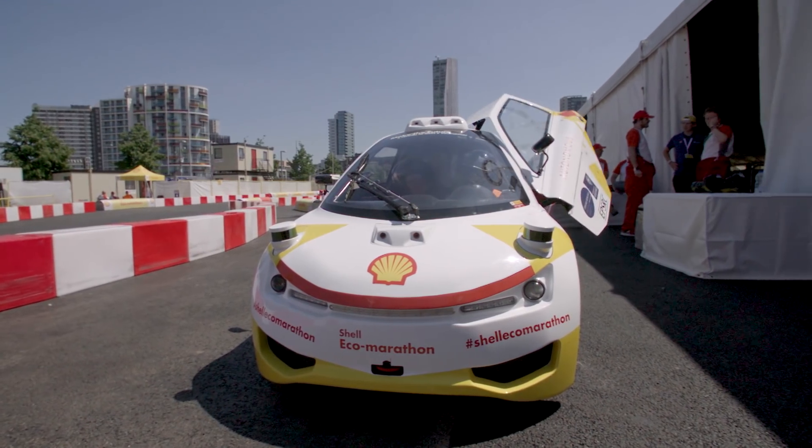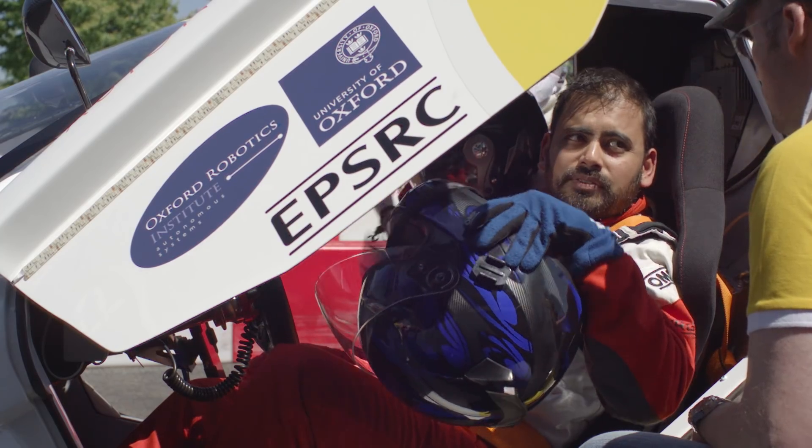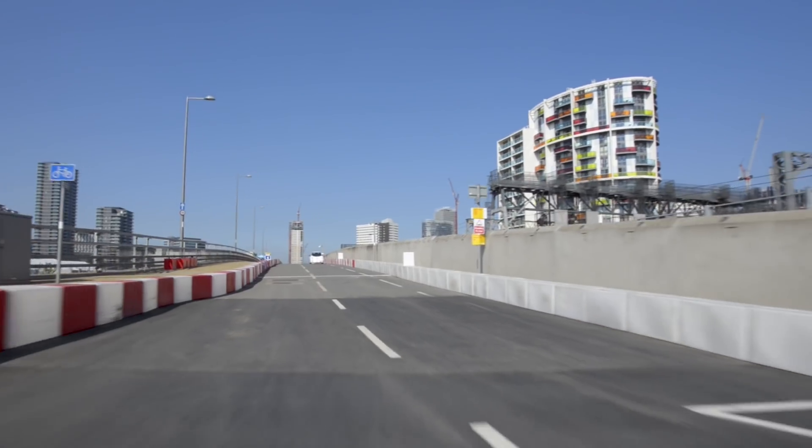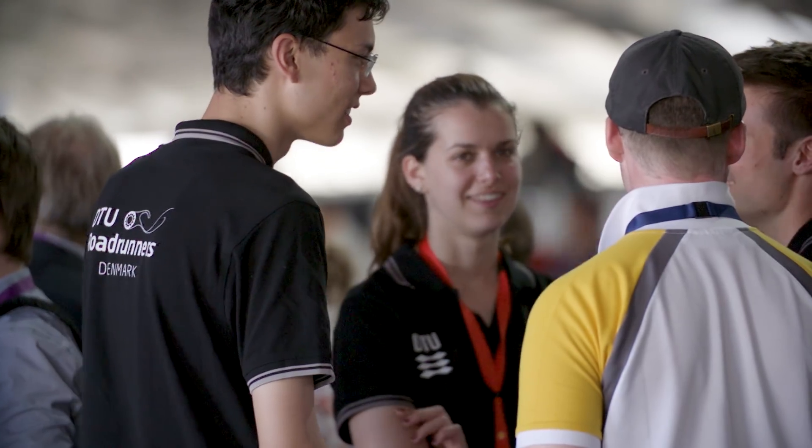We are one of the rare institutes in the world who actually have experience running this sort of technology out in the real world. So we have a good sense of what's hard and what's less hard, and it's going to be a ramping up — so don't expect next year to see vehicles without drivers racing each other. Let's start by getting around the track and then see where we go from there.